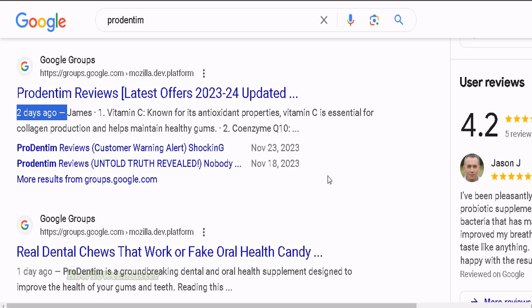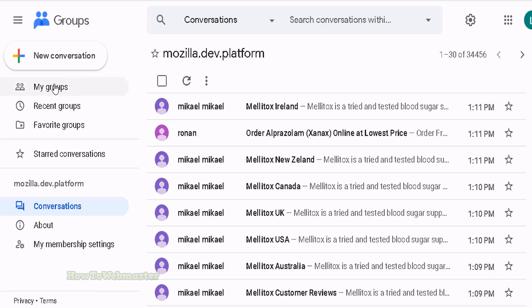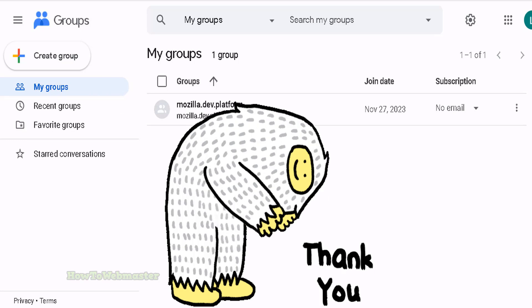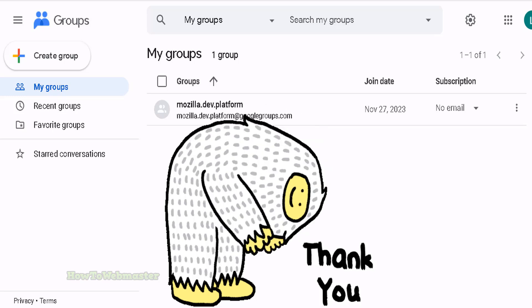So there you have it — that's the entire quick and easy new method that I found out 24 hours ago. Anyone can do this. Sign up for this group, or any group, or even create a new group. You can create a new group if you want. I've never done this before, but I can see a lot of potential in these Google Group pages getting ranked pretty high. Anyway, I hope this helps. Please subscribe to my channel, How to Webmaster, for more internet marketing and SEO tips, tricks, and tutorials. Until next time, happy marketing.